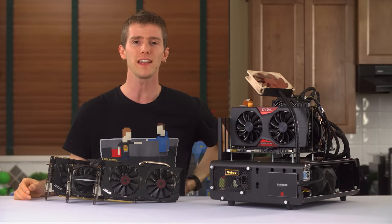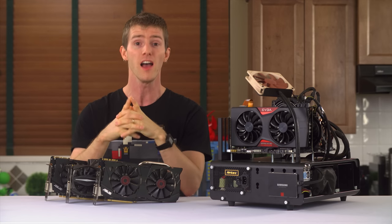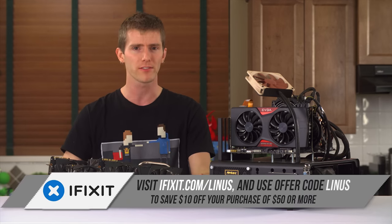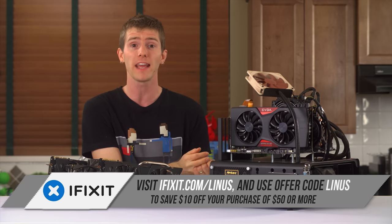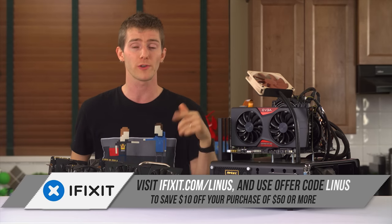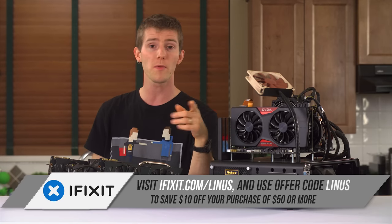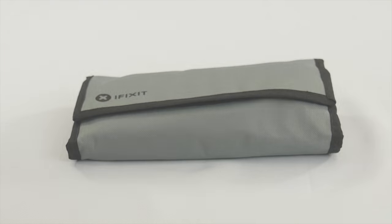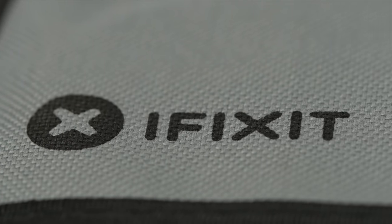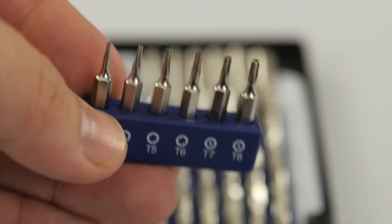Speaking of clearer understanding, we have a new sponsor on Linus Tech Tips that helps you better understand the guts of all your electronic devices: iFixit. You may know iFixit from their teardowns of gadgets like the iMac Retina 5K, their guide for which I actually followed to create my upcoming iMac 5K internals upgrade video. But what you may not know is that they also have a full lineup of professional electronics tools. The cornerstone is the Pro-Tech Toolkit, which includes 70 tools to assist you with any mod or malfunction on your electronic devices.